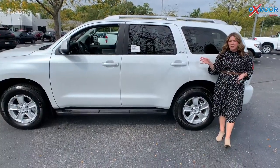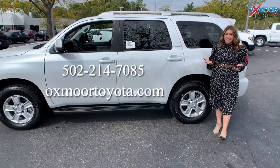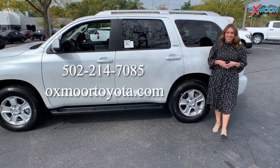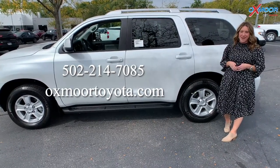Again, this is the only one in the state of Kentucky. It's going to go really fast, but it is here at Oxmoor Toyota. So if you're interested, let us know. Contact info is right here. Thanks to you all for watching. Hopefully we'll see you soon. Bye.